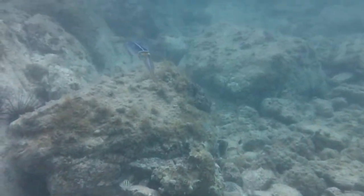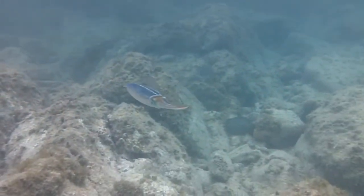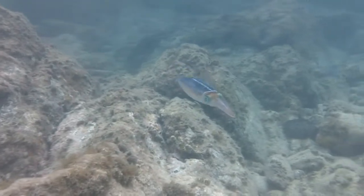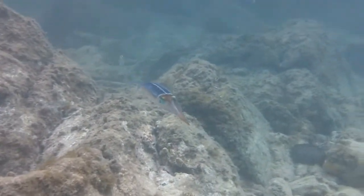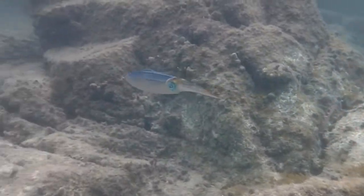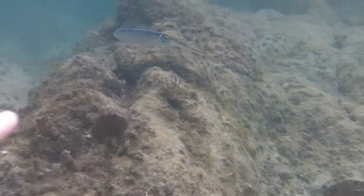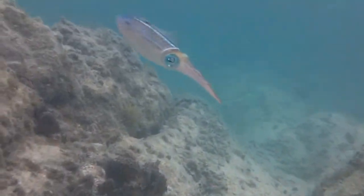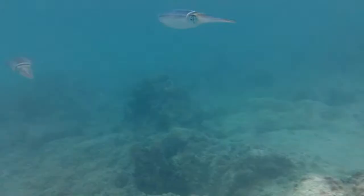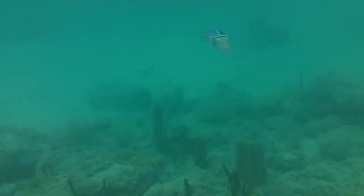Here's some squid that I saw — I thought that was pretty neat. It's a little purplish-looking squid. They jet — boy, they're quick. There's actually another one off to the right and you can see it. I tried to keep up with them a little bit, but you can see how fast they're just going.